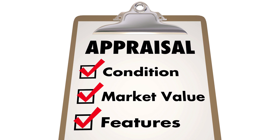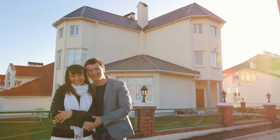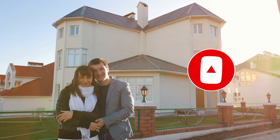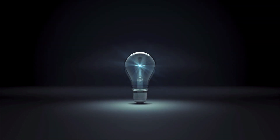So there you go — private mortgage insurance and how to avoid or eliminate it completely. If you found this information helpful, please subscribe for more incredible content. And hopefully the light bulb went off in your head. Thank you.